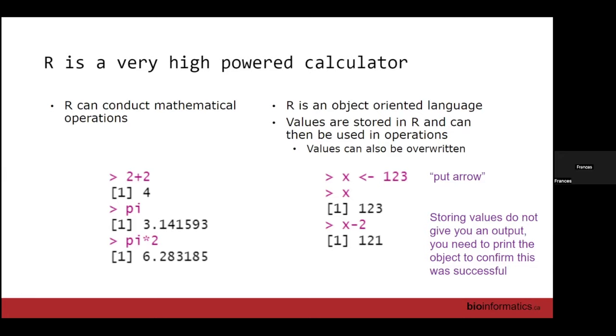If you ask for two plus two without storing anything, R is just giving you the output. If you did X arrow two plus two, you've now created a new object storing that value. When we start a fresh instance of R, the environment — what R sees in the world — is empty. There are some fundamentals like PI that are pre-made in there, but we don't have any value in X yet. We can then start to interact with that object: X minus two will give us our output.